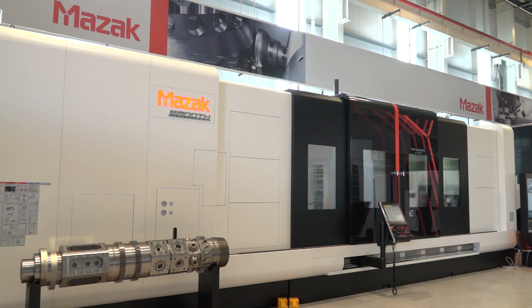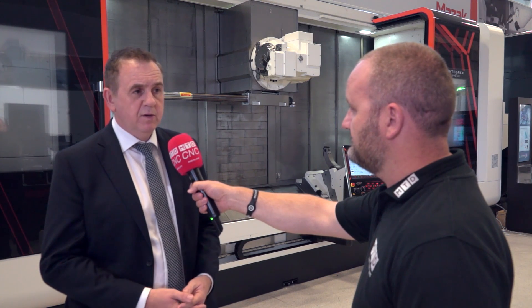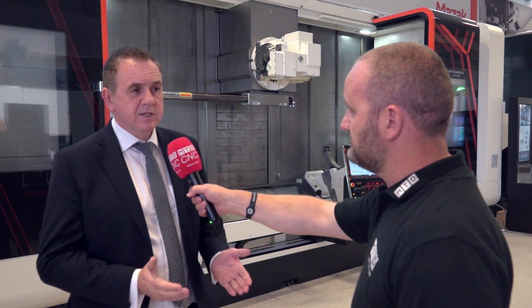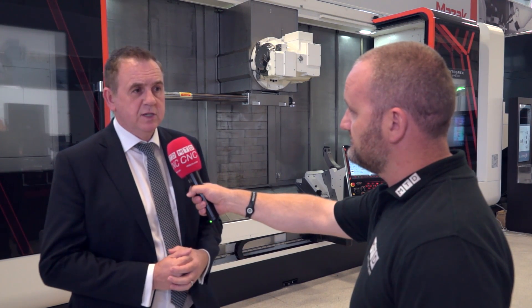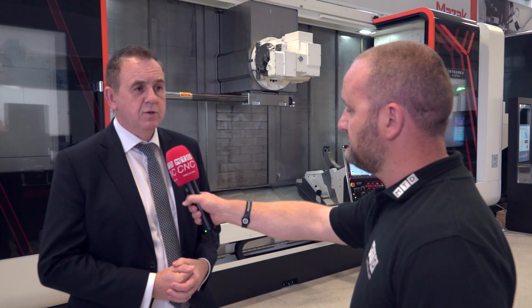Scrap is not an option with some of these components, is it? When you consider the value of the components and the fact that a lot of business now involves smaller lot sizes, one of the key elements is really to produce parts effectively, reduce setup time, and ensure the accuracy is there on the very first part produced.